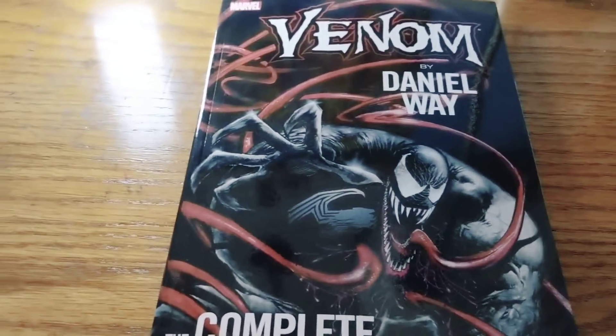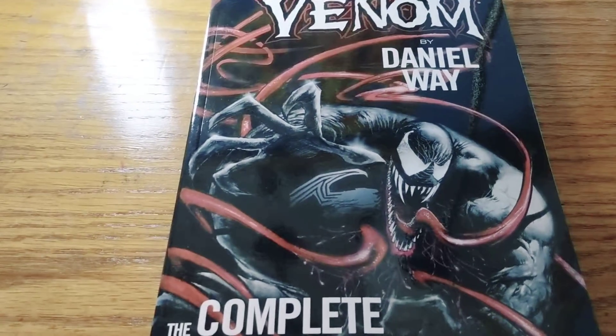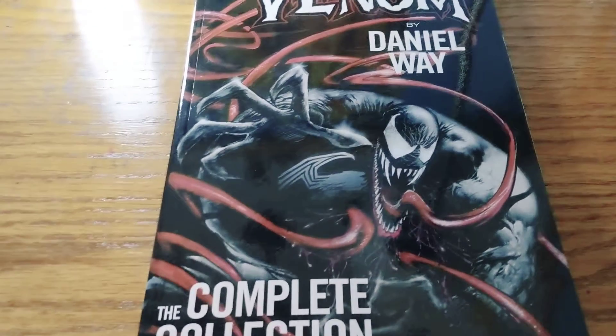Hey guys, Mockin' Nick here, and Venom by Daniel Way is probably one of the best Venom stories and the scariest comic I own.